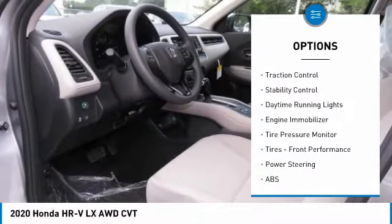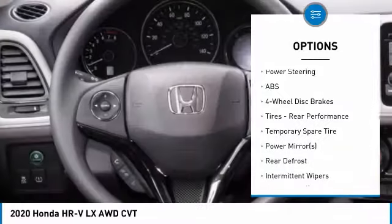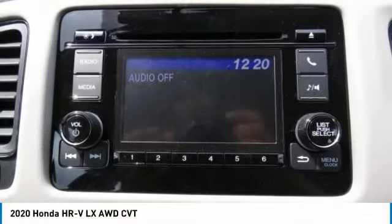aluminum wheels, rear spoiler, brake assist, traction control, stability control, daytime running lights, engine immobilizer, tire pressure monitor, and front performance tires.